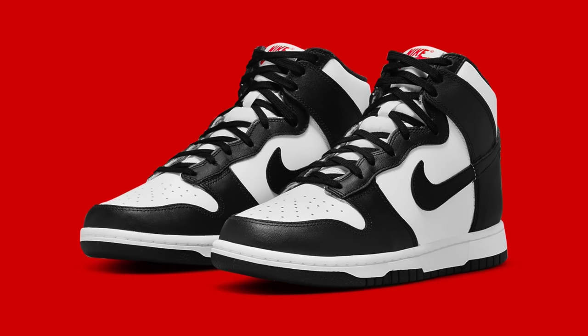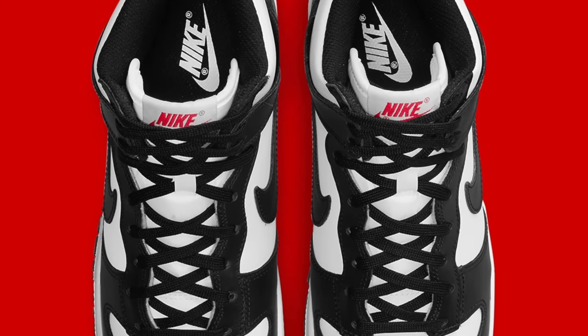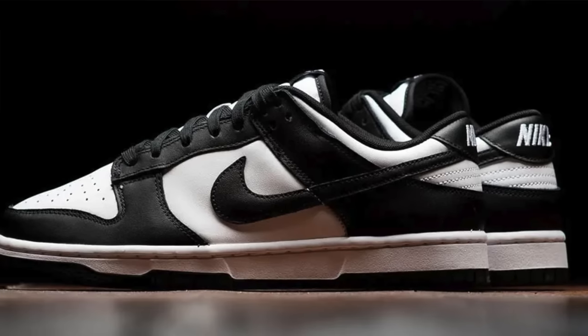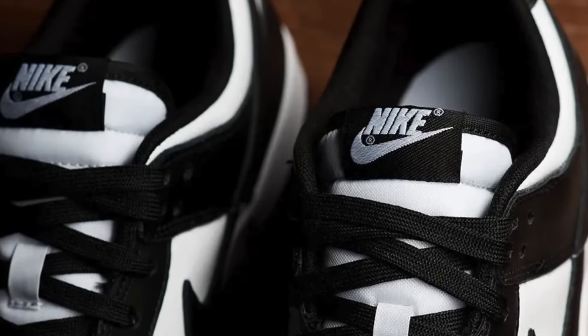Moving on to February 14th, we've got a restock of two of the most popular sneakers over the last couple years: the Nike Dunk High Panda and the Nike Dunk Low Panda. I think the Nike Dunk High Pandas will probably end up sitting on shelves because we've gotten them a lot and they're not as popular as the Lows. I think the Nike Dunk Low Pandas will sell out because even though we've gotten a bunch of them, people still really want them — even normal people who are not sneakerheads are catching on that Pandas are popular. So I think the Lows will sell and the Highs will sit, but either way it's going to be a popular shoe regardless.